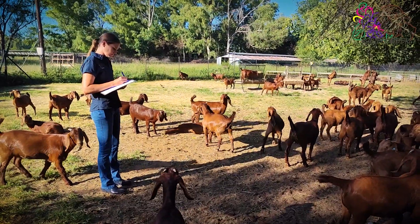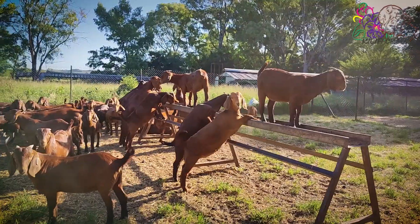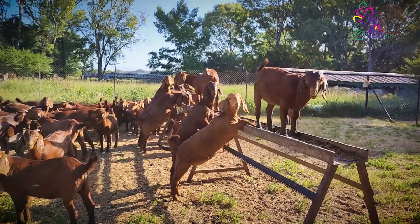The same principle is valid for worm management. The farmer should always be cautious about where and when he lets the animal stay and graze.